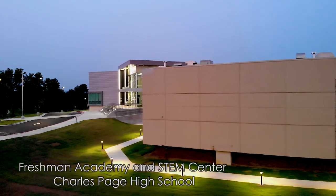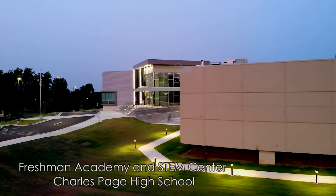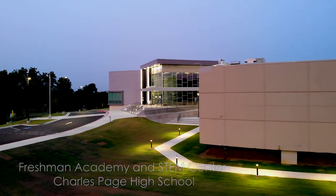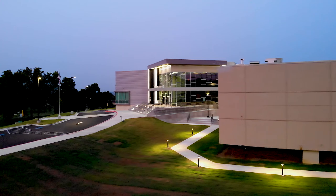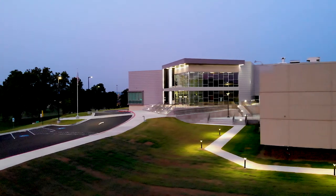When people pull into the parking lot they see something that's futuristic. They see something that's visionary. They see something that we promised the public about a year ago that we would produce to make a fantastic learning environment for students.